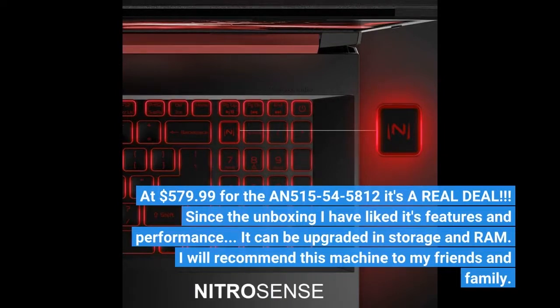Since the unboxing I have liked its features and performance. It can be upgraded in storage and RAM. I will recommend this machine to my friends and family.